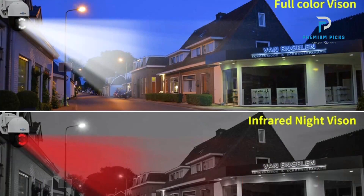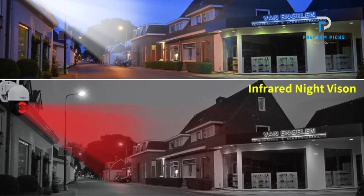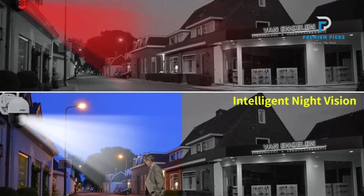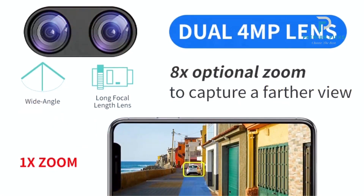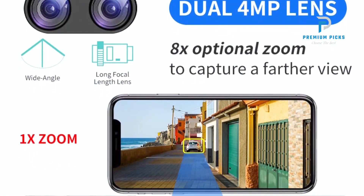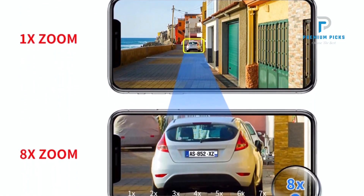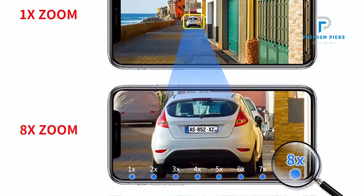50M Infrared and Color Night Vision: Boasting built-in white LED and IR-cut LED lights, this camera offers exceptional night vision capabilities extending up to 50 meters. Whether in complete darkness or low-light conditions, users can rely on high-quality video footage for comprehensive surveillance.